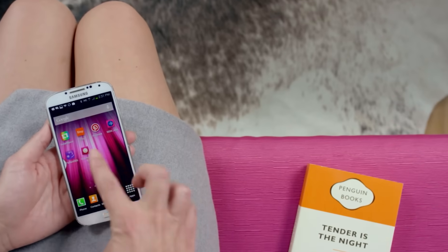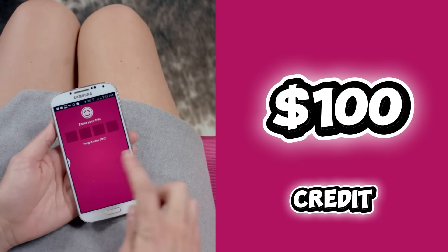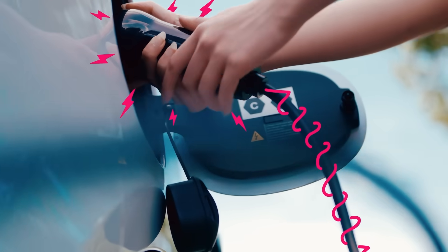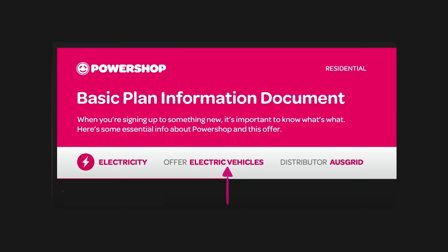I personally use Powershop for my EV electricity plan — I pay no electricity costs from 12 p.m. to 2 p.m. every day on the EV Day Saver plan. New customers can get a $100 sign-up credit, and if you sign up with my referral link you get an additional $75 in credit — that's $175 total. Check out my referral link in the description for details.